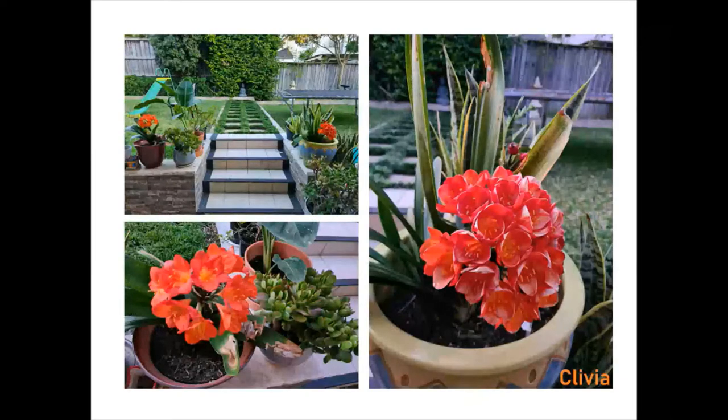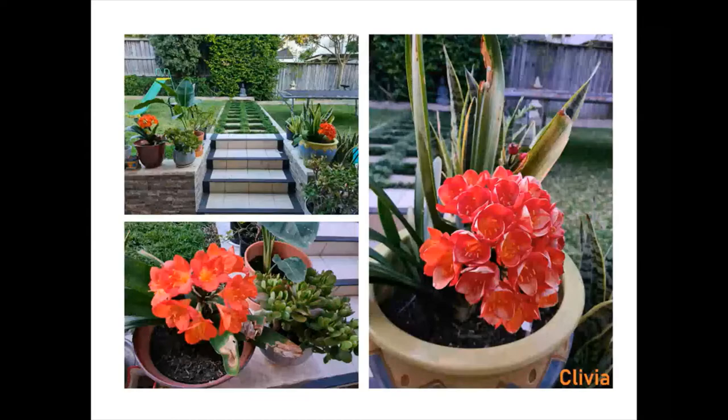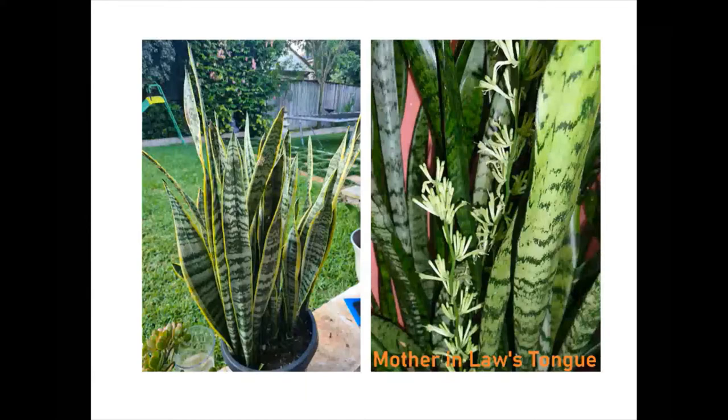The other seasonal shrubs I have are clivias. They are very hardy, shade-loving plants requiring very little maintenance. They flower from late winter to early spring — the reddish-orange flowers are a visual delight to any garden. They can be grown in individual pots. The snake-like plant is Sansevieria, also locally called mother-in-law's tongue. I'm not sure why it's called that — I can only tell you my mother-in-law is very nice and sweet. It's super easy to propagate, grow and maintain, and adds a designer touch to any landscape.